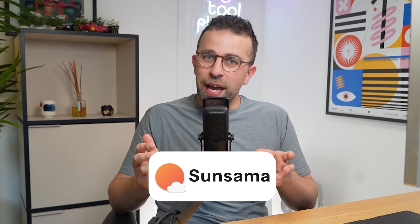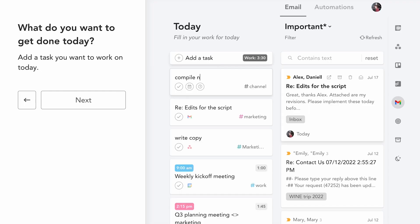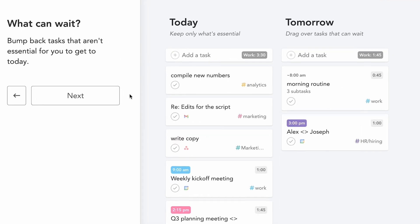The tool I'm using in today's video is today's sponsor, Sunsama. If you're interested in checking it out because you like the look of it, you can find a link below. So let's look at why time blocking helps — it limits over-commitment.